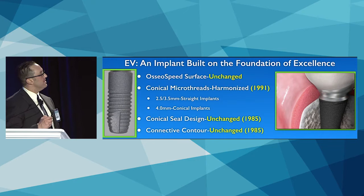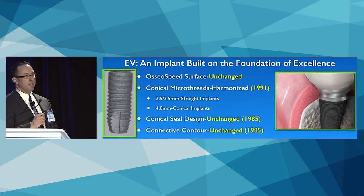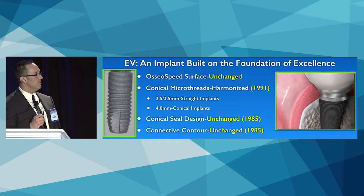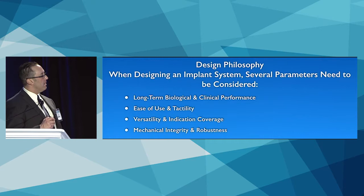In general, what we want is better outcomes. This is an implant built on the foundation of excellence. We have the Osseospeed surface, which remains unchanged; the microthreads, which have been part of this implant system for over 20 years; the conical seal surface; and the connective contour, which have been around since 1985 — none of these have changed. This is not a brand new implant requiring retesting; it improves upon what users said they'd like to see improved.